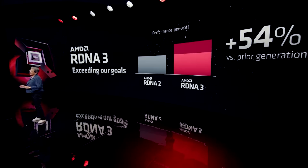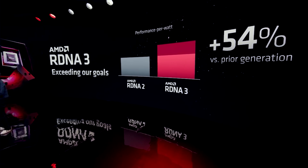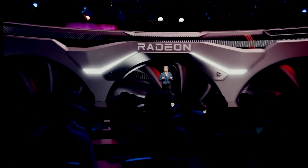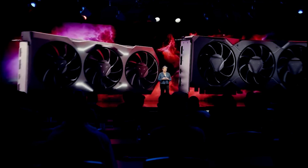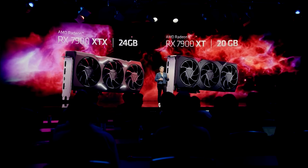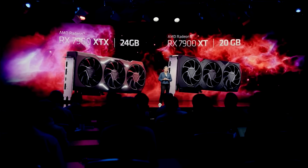That's been the same target as what they did with RDNA 2 over 1, and these targets have been pretty consistent from AMD. But it seems that RDNA 4 is not going to meet those targets. I've also heard that the distributed compute dies — the multi-GCDs or whatever you want to call them — have now shifted to RDNA 5.